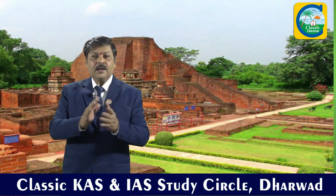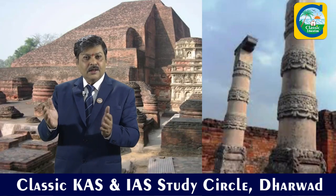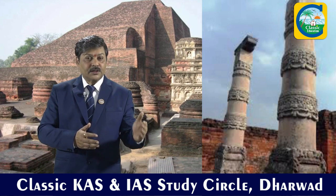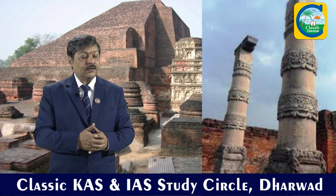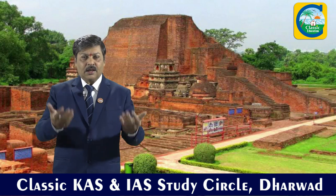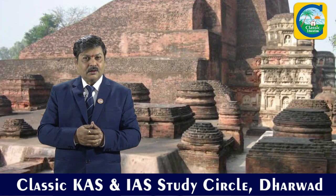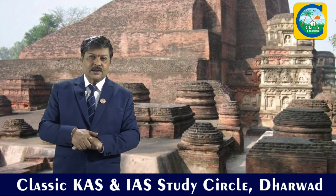Nalanda ruins are mainly in the UNESCO list. Nalanda University has been termed the Oxford of India by European scholars. It was founded by Kumaragupta I in the middle of the 5th century AD and remained an educational center till the 13th century AD. This university was destroyed in the 13th century during the Islamic invasion, and today the ruins have been declared a UNESCO site in Bihar.